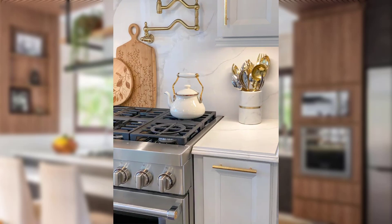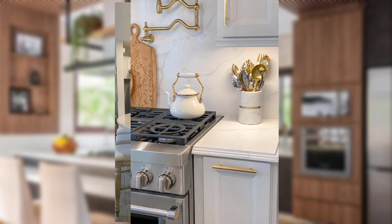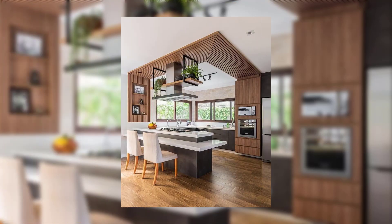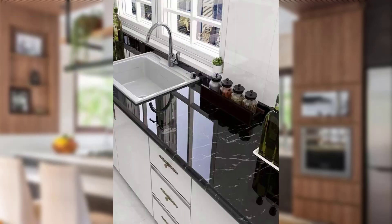Open shelf display. Create a stylish display with open shelves that showcase your favorite kitchenware and decor. Arrange your prettiest dishes, cookbooks, and decorative items to add a personalized touch to your kitchen.